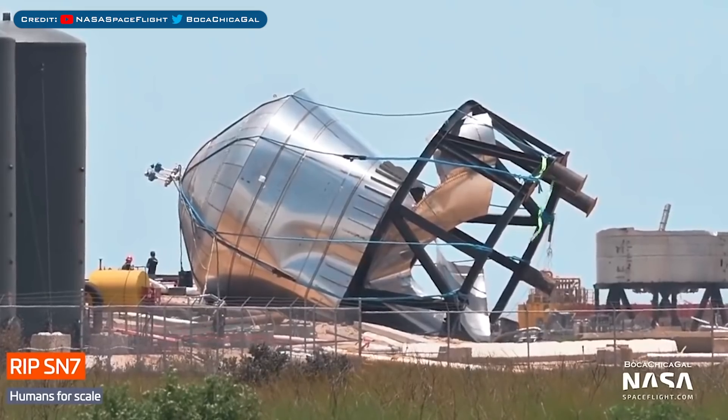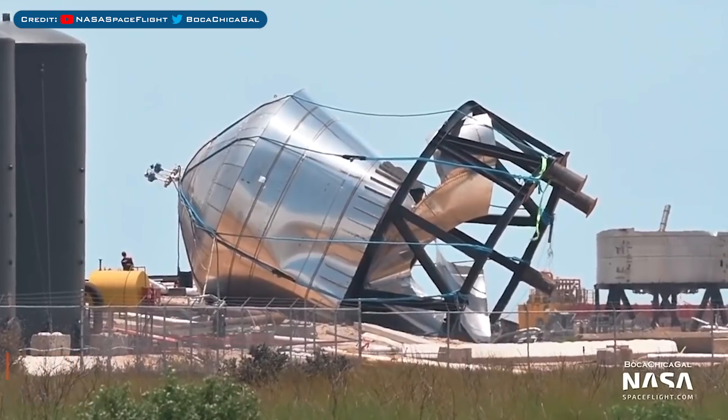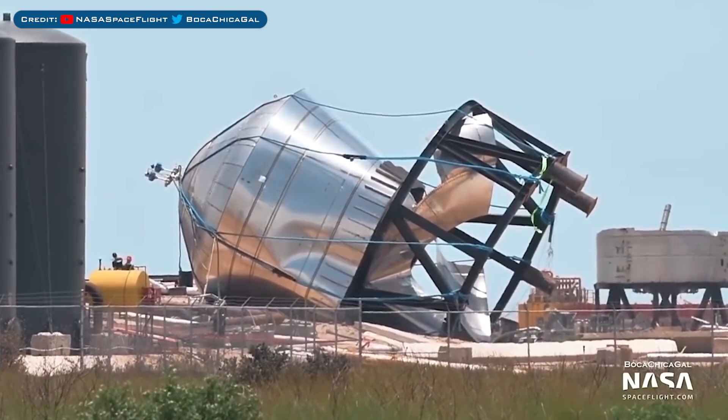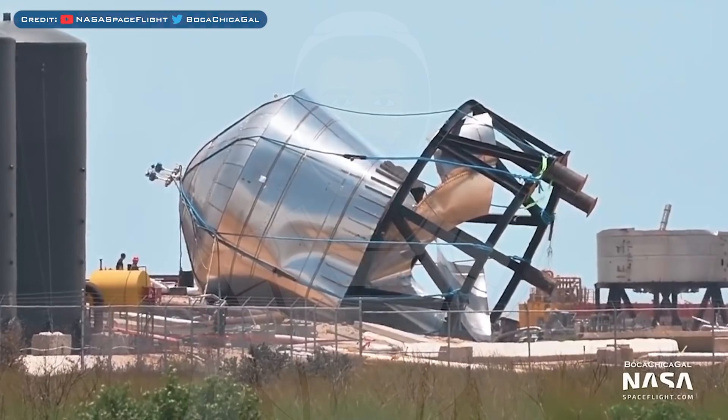Here's a great view of the aftermath of the test — wow, did SN7 get wrecked. Unfortunately, Elon Musk has yet to give us any information about the test or what sort of pressure it reached. Hopefully this time they exceeded the 8 bar mark. The next lot of testing coming over the next few weeks should be SN5, including potentially a hop soon.